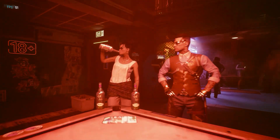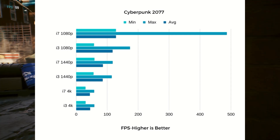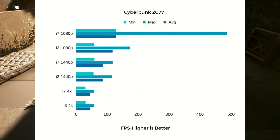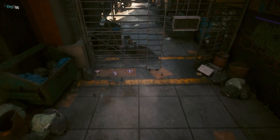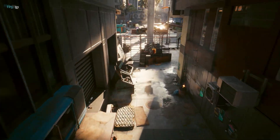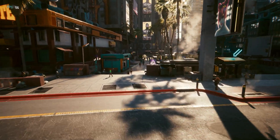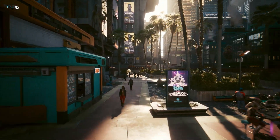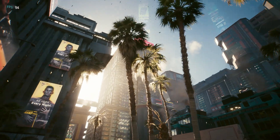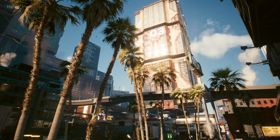In Cyberpunk 2077, surely the newer title would be able to take advantage of the higher core count in the i7. Using default ultra settings with ray tracing and DLSS turned off at 4K, the i3 actually paced the i7 by less than a frame — which is more margin of error than anything. At 4K and 1440p they basically played identically. At 1080p, the i7 pulled ahead by roughly 10 FPS — not a whole lot.